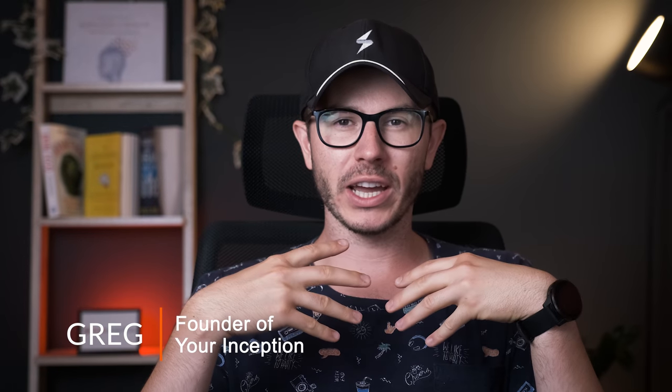Hi friends, welcome back to my channel. My name is Greg and I'm a brain hacker creating content that will help you upgrade your brain performance. If this interests you, then subscribe below and join our amazing community.